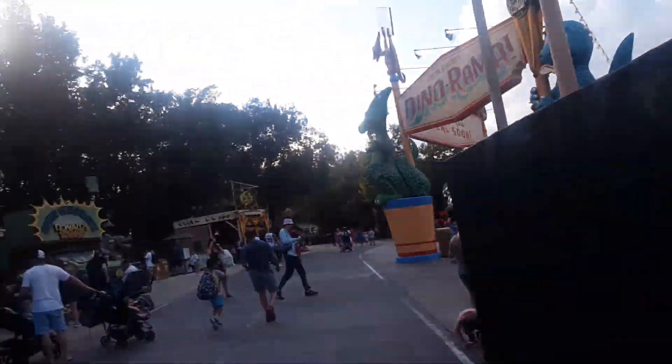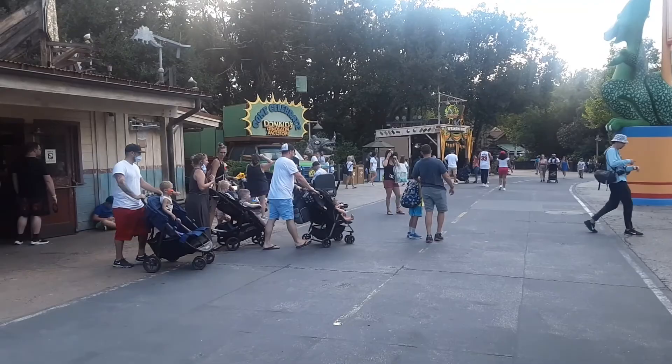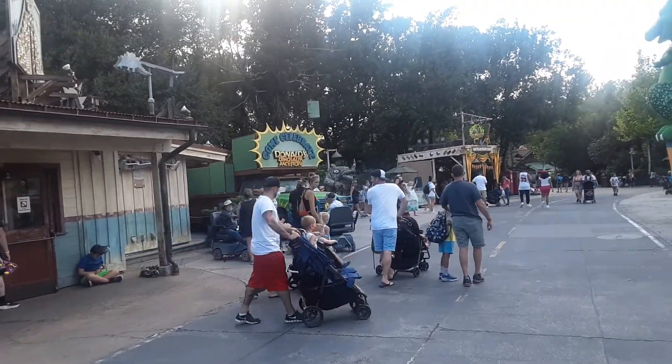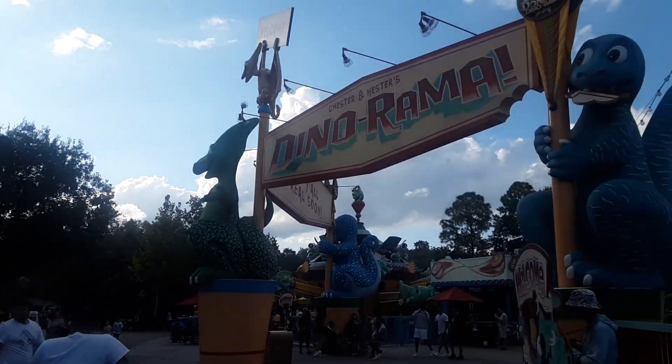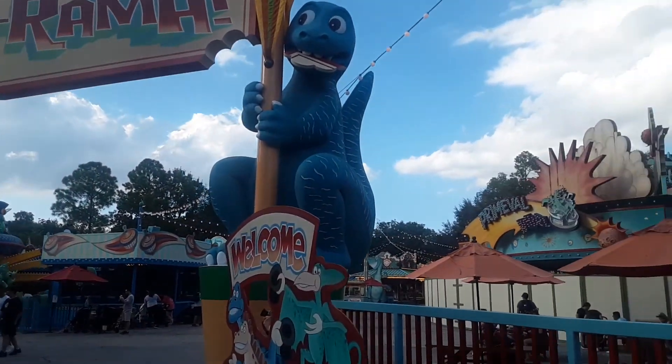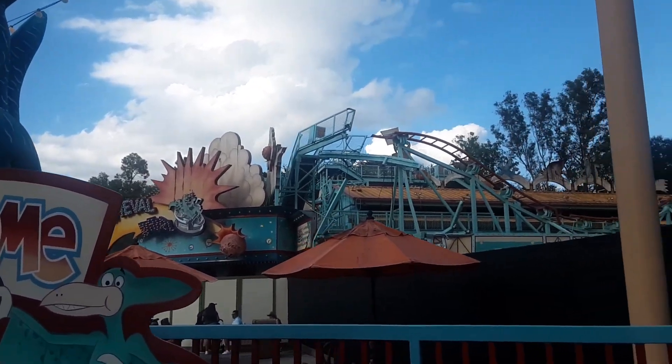They have to put a dark ride here or something like that. I would keep the DuckTales thing going, because this is Donald's Dino Bash as you can see over there. Bring Donald back, bring DuckTales in — Launchpad, Scrooge, bring all of them back into Dino Rama. Embrace that side of it and make the land a little more cohesive.